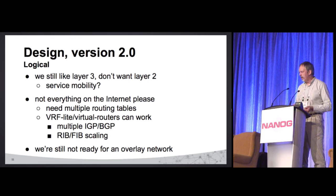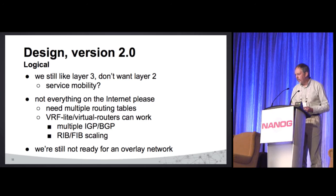We've got that whole service mobility thing to figure out. We also don't want to put everything on the internet — we don't really need routable IPs for our databases and other stuff. So we're going to need multiple routing tables. The MPLS thing didn't work, but we've got VRF-lite, or routing instances. That would work, but then we're going to have multiple IGPs, multiple BGPs.